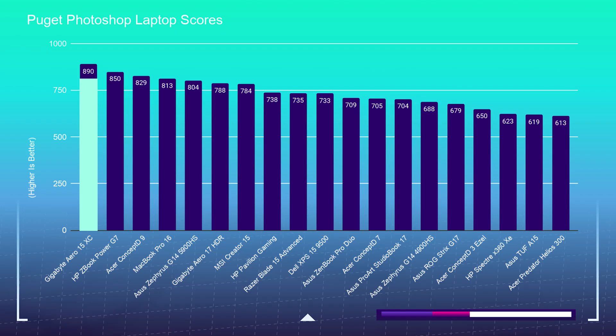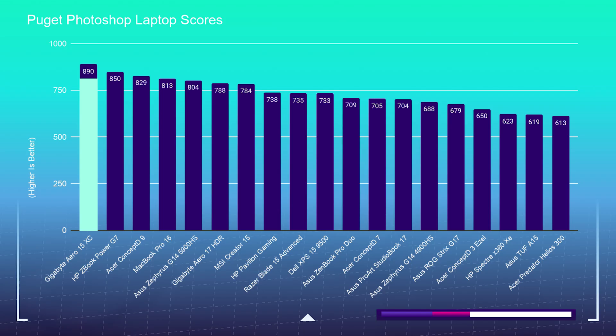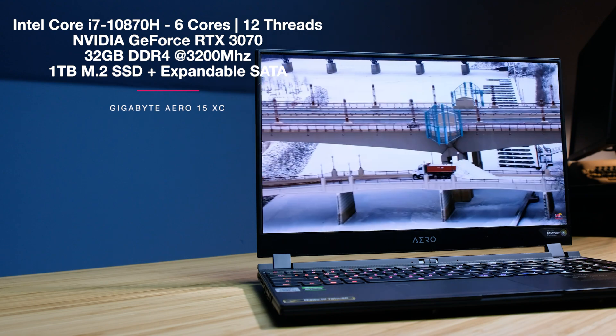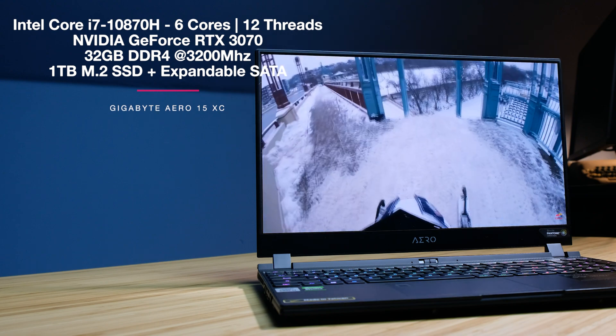As far as Photoshop is concerned, this laptop is the best I've ever had on my channel, and it seems like every time I bring a new laptop on I say that because laptops appear to get better and better every year — every month at that. It's scoring 890 on the Photoshop Puget Systems test, and this is coming out of the i7-10870H processor, the RTX 3070 GPU, 32 gigs of RAM, and a 1TB SSD.